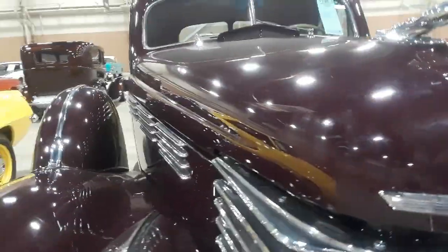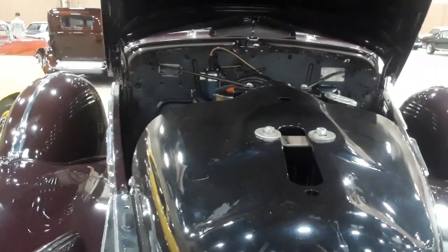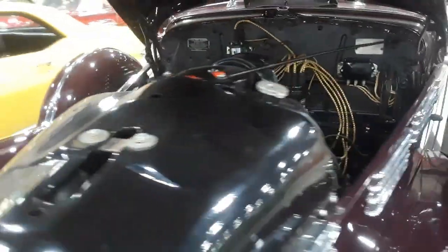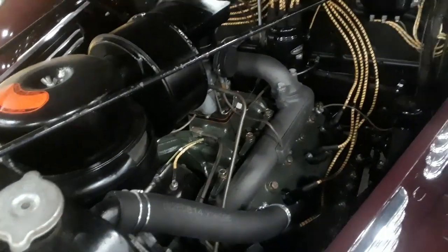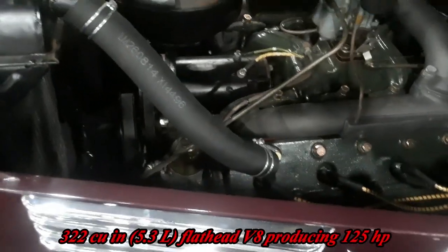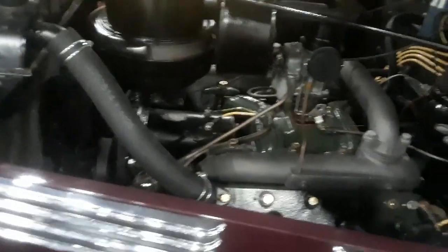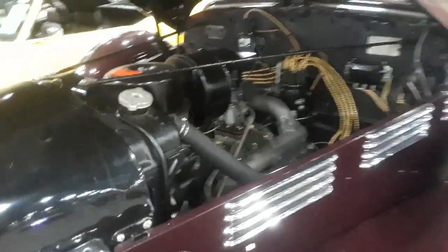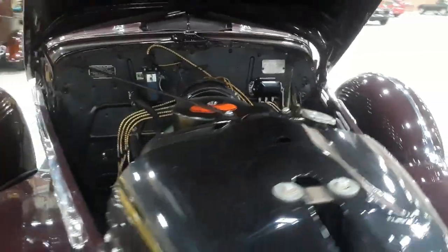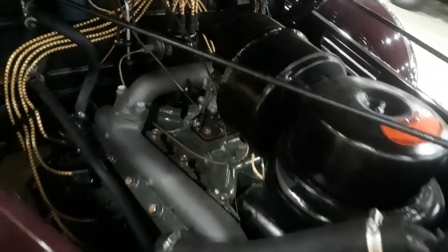Let's take a look under the hood. Look at that beautiful V8 — core system, flathead. Generator mounted between the V. Downdraft carburetor with an oil bath, oil filter. Quite fast for its day.